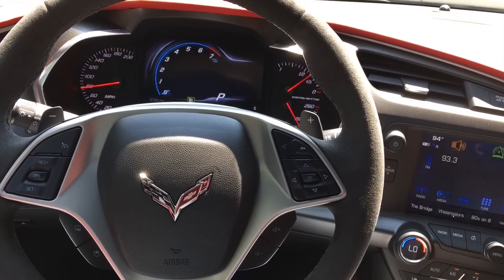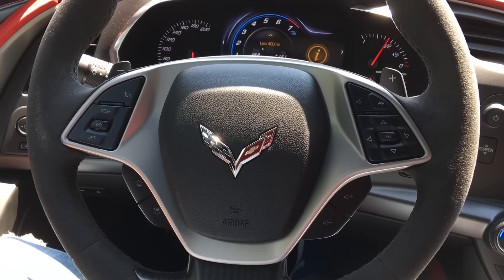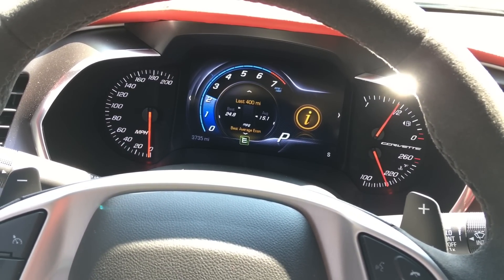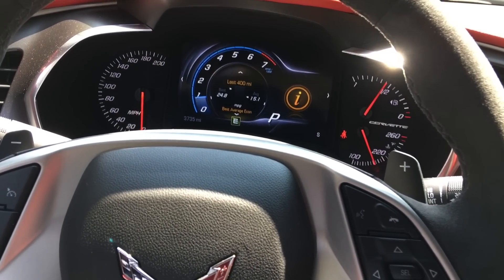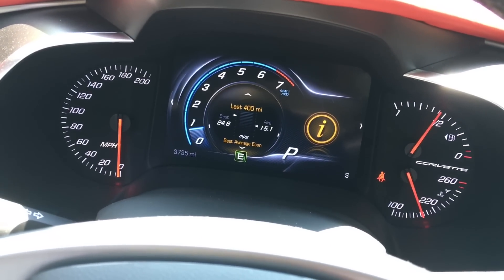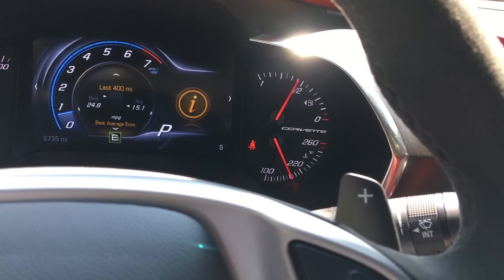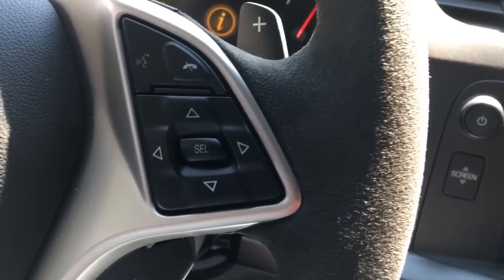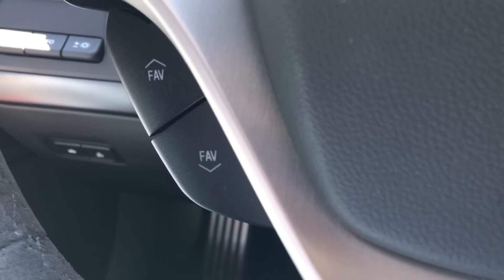It does sound really good — I've definitely enjoyed hearing that start-up every single morning this week. To the left you're going to have your speedometer; right in the middle you have your full LCD gauge cluster; and to the right you have all of your gas, water temperature, and things like that. You have your cruise control over here on the left side, voice commands and buttons to control the LCD screen on the right side, volume controls, and favorites presets.